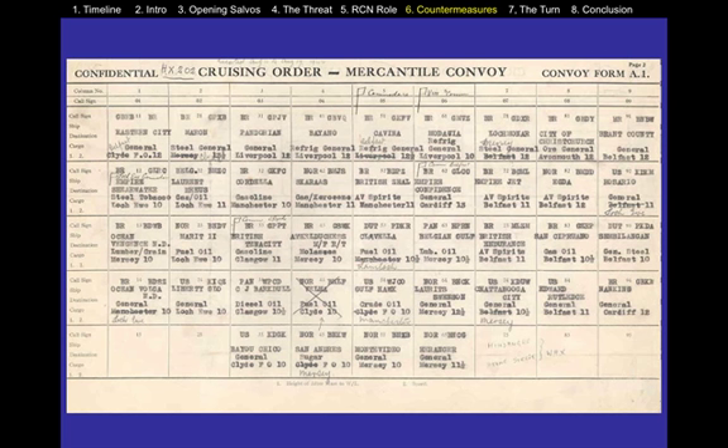This is a manifest from a convoy, showing the different types of cargo a convoy might carry — general cargo, steel, food, aviation fuel, kerosene, gasoline, steel and tobacco, lumber and grain, fuel oil, molasses, lubrication oil, and more aviation fuel. This convoy carries a lot of fuel, and of course, Great Britain needed fuel.